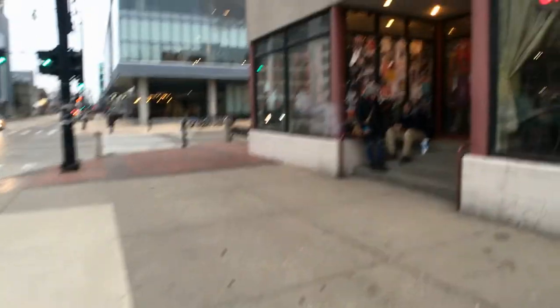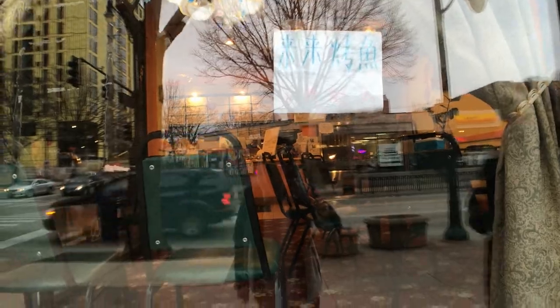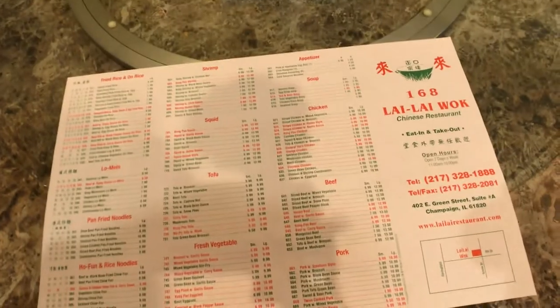All right, on to the actual food. We're winging it folks, but we're here at Lili Walk — this is a random Chinese place. I've heard there's really good reviews here, however I haven't eaten here myself. Let's check it out. Here we got the menu.